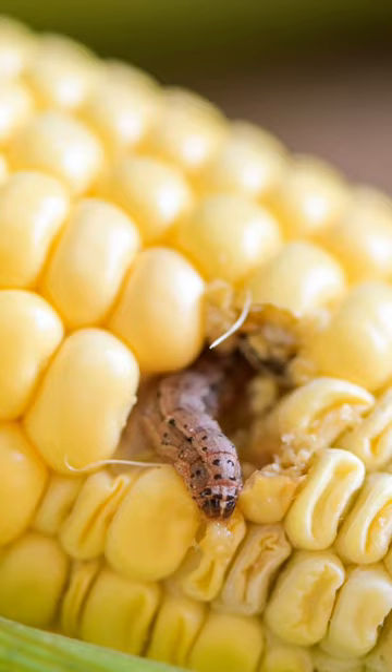Now you don't need to worry about a tachinid fly laying its eggs on you. They only target insects and sometimes other arthropods. But the botflies are another story.